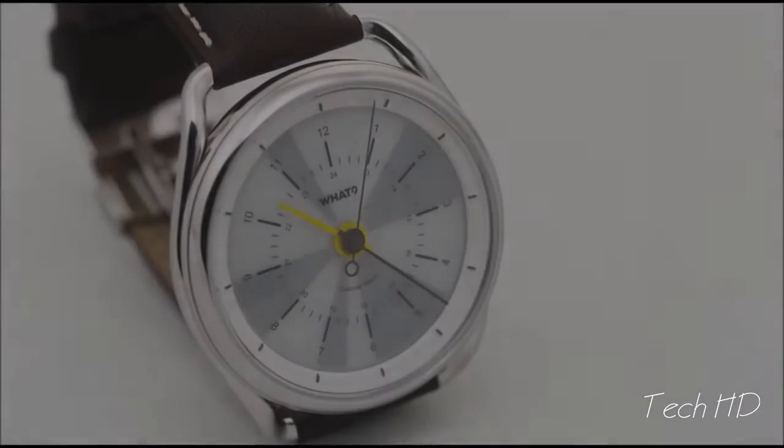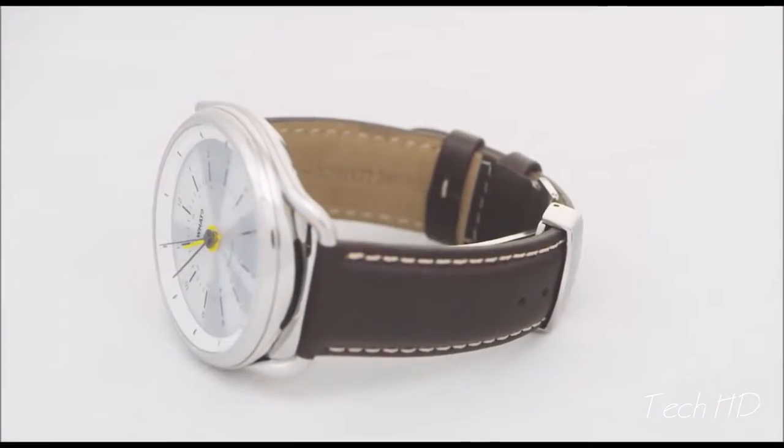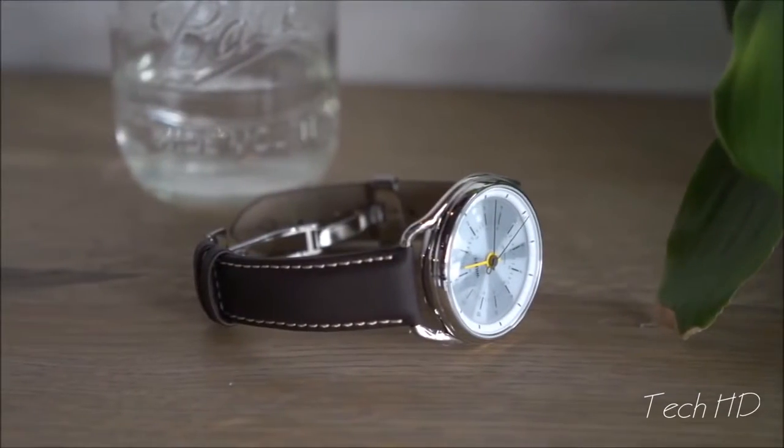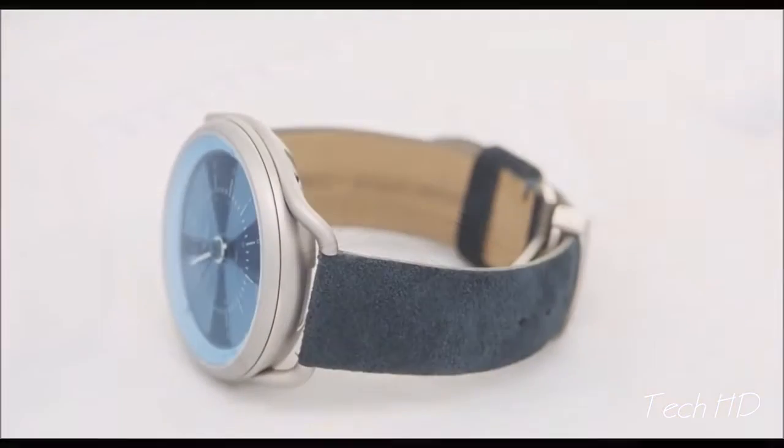Hi, my name is Igor, and I'm a founder of WhatWatch. We wanted to create a product to make your life easier. We combined a watch and a calendar. So meet CalendarWatch — modern, beautifully designed, and intuitively perceptive. Your daily calendar in a digital form that is always visible, complemented by stylish analog features.